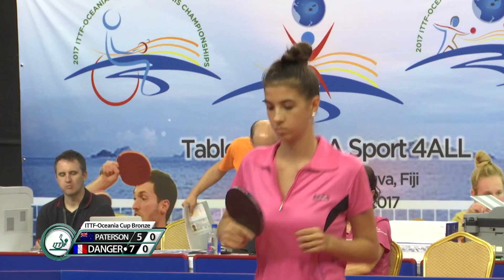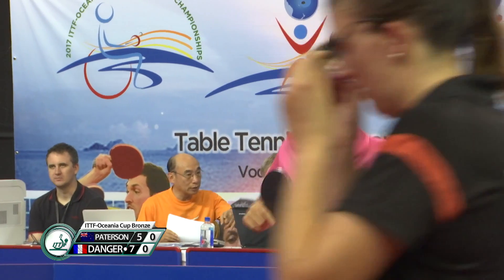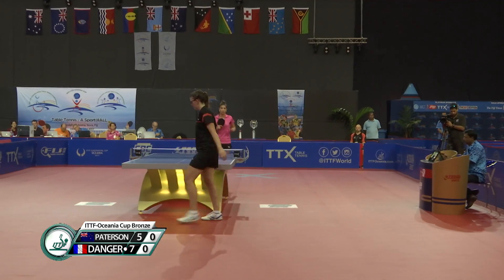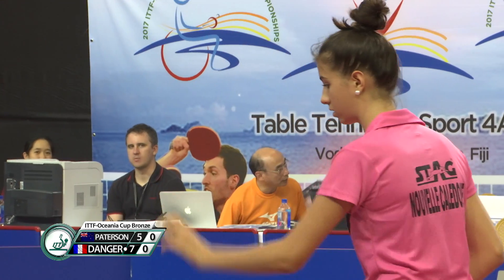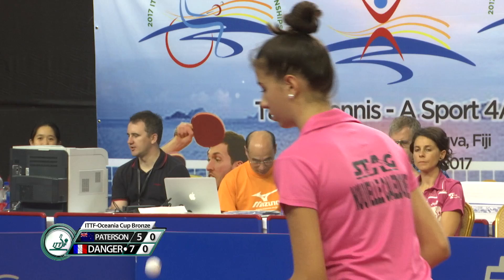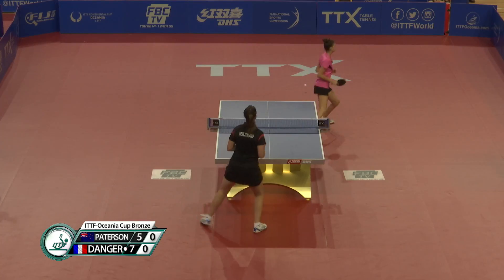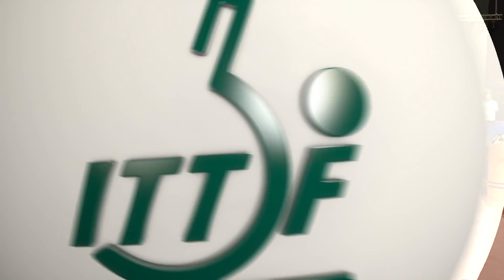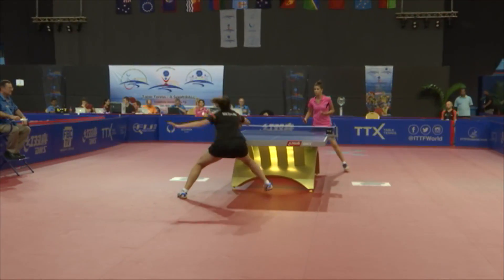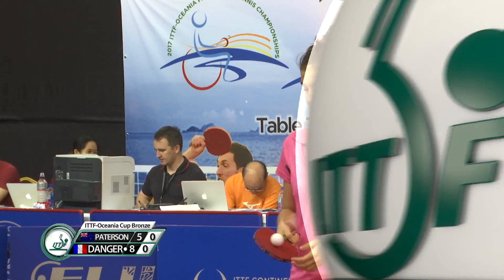Seven-five. Danger with a big smash. She's going to have to stay away from those forehand smashes. How many can she land? Can she get enough variation into that forehand to make it difficult? Eight-five. You can see Patterson was on the right idea, trying to get that ball into the middle, which would have cramped Danger up a little bit. She's got to land it. Patterson's on the right track.